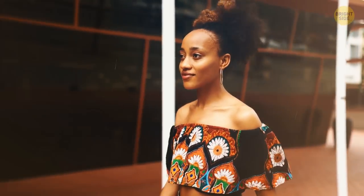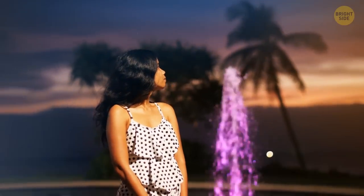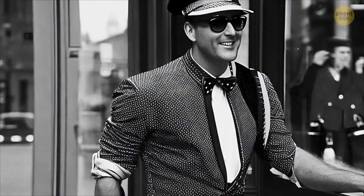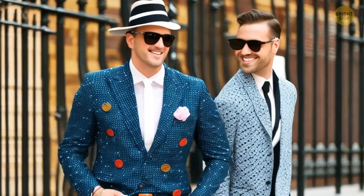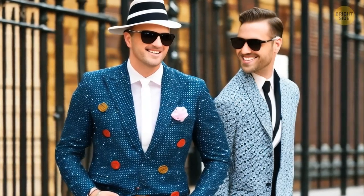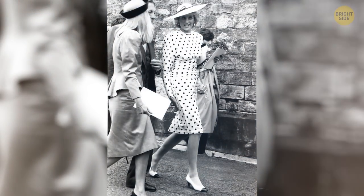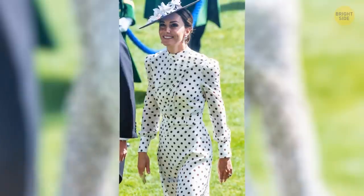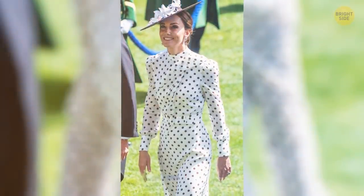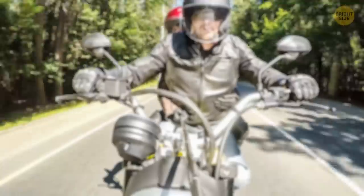Trends aren't only about clothes — they're also about patterns. This year, polka dot is making its triumphant comeback to the fashion world, as it was a prominent pattern in the 80s and many celebrities wore it. Even royalty fancied polka dot outfits; for instance, Princess Diana wore a magnificent black and white polka dot dress in 1988, and in 2022 Kate Middleton wore a pretty much similar dress.